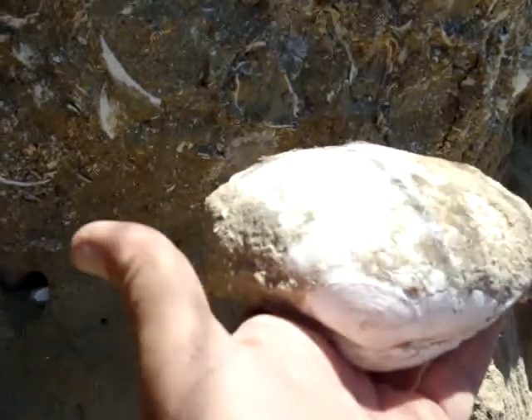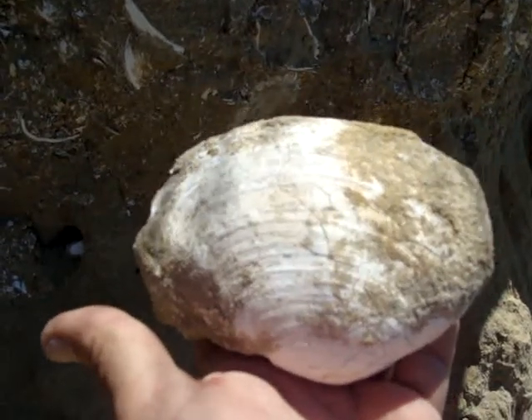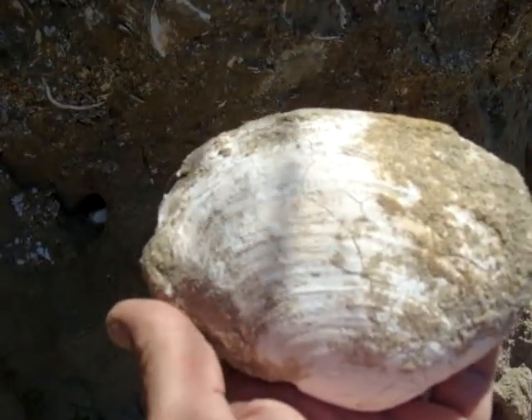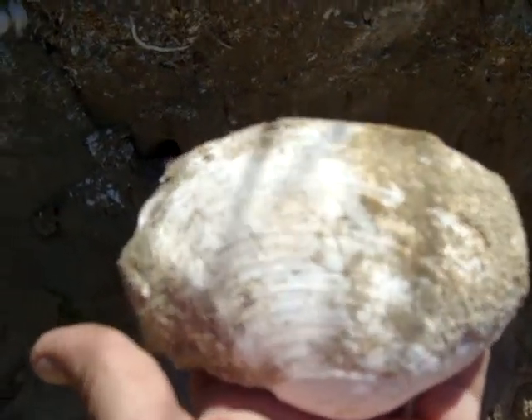Just a beautiful Pismo clam, very fragile. The white will come off. These are actually molds with the white on them, which means that mud filled the cavity and the shell pretty much disintegrated, except for this white. And then it's just hard, hard agate. That's pretty much what I'm doing up here.